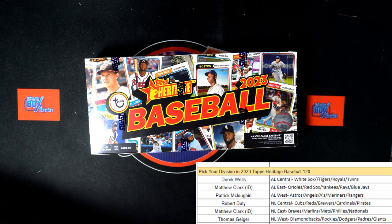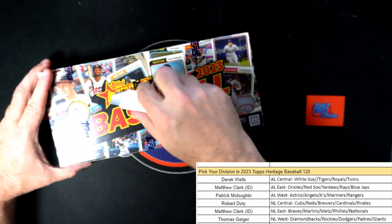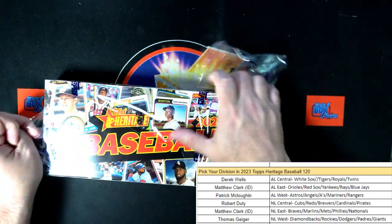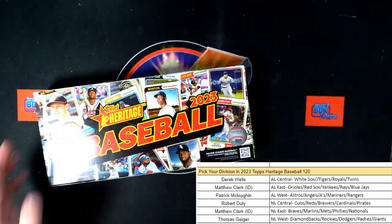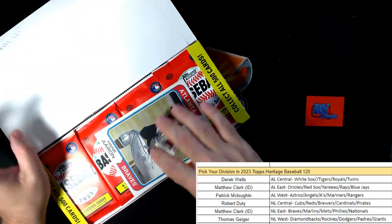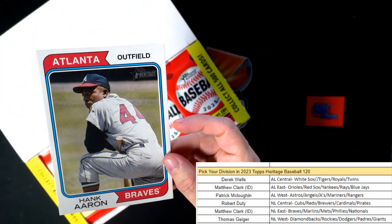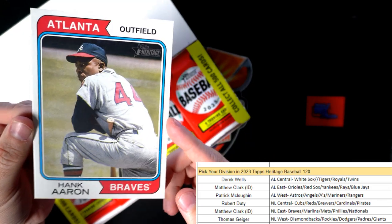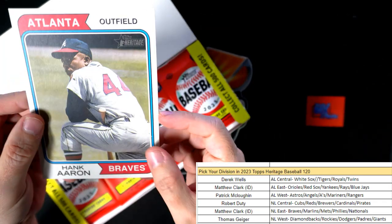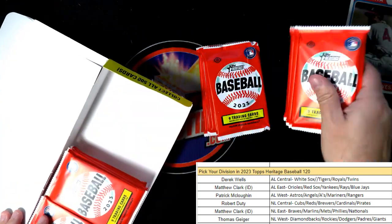120 Heritage Baseball, let's get this one going. First up we got the box topper - Hank Aaron box topper Braves. That's going to the NL East, Matthew C, what's up man. That one's coming out to you, we'll get you a top loader for that one.